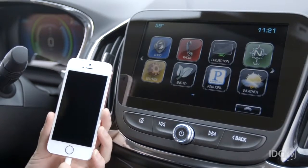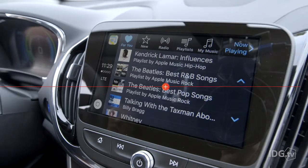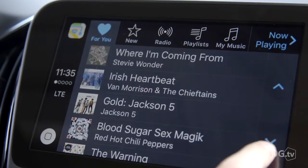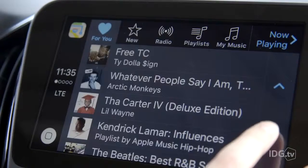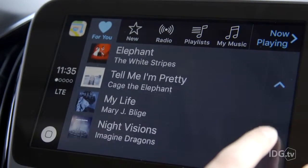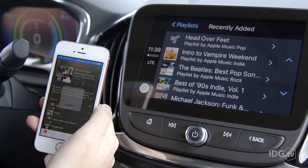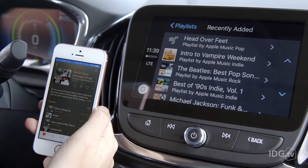Apple Music subscribers are going to benefit the most from these new CarPlay features because the For You and New sections of Apple Music are finally here. You only get one screen of For You suggestions in CarPlay, which is not really enough, and you can't refresh it like you can on the iPhone. So I like to refresh For You on my iPhone a few times before I start driving and then save anything that looks promising to my music collection, so it's there in CarPlay in the playlist tab.